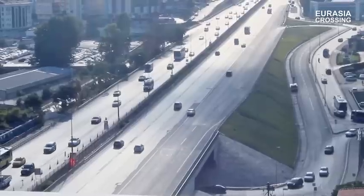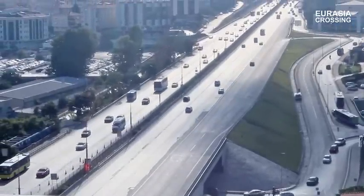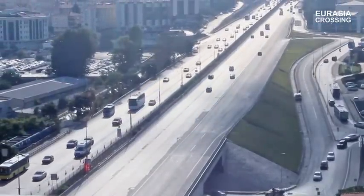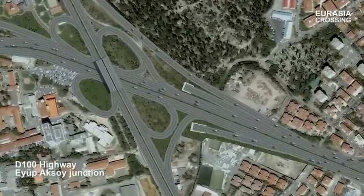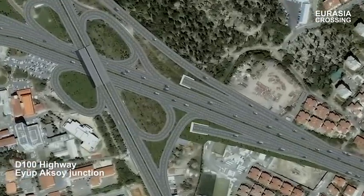The third section of the project lies on the Anatolian side and involves modifications and enlargements to the existing D-100 freeway, from the tunnel exit at Eyüp-Aksoy Junction all the way to Göztepe Junction. This section, 3.8 km long, also includes junction arrangements and new connections.